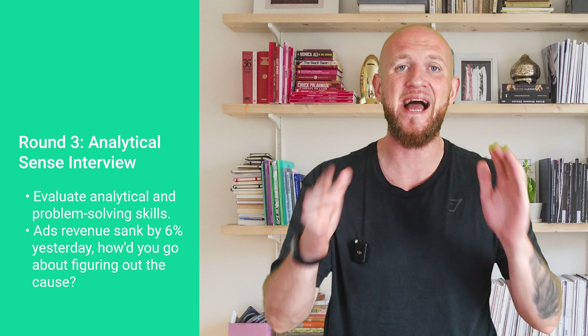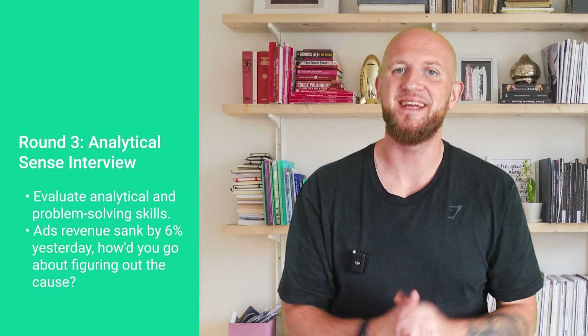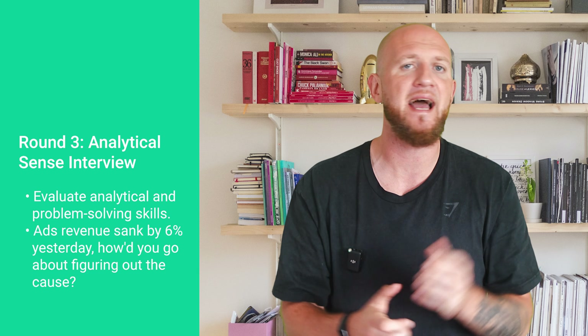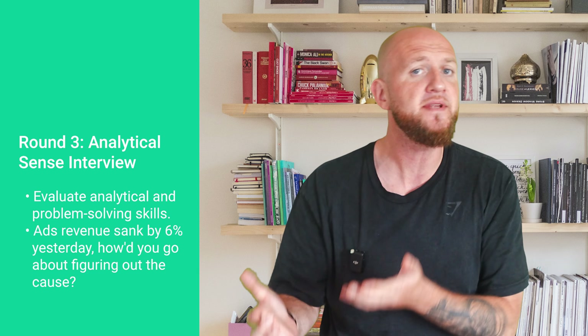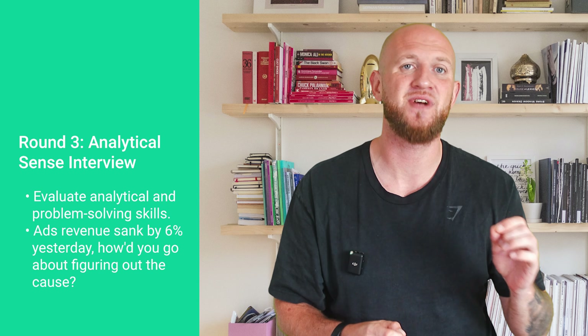Number three is the analytical sense round, where your analytical and problem-solving skills are tested. The most common question type is to break down a problem into its contributory elements and diagnose a root cause — for example, 'ads revenue sank by six percent yesterday, what caused this?' Another common question is a market sizing or estimation question — for instance, 'estimate the number of lights turned on at 8pm in San Francisco.' The goal is to see how you narrow down possibilities, make logical assumptions, and arrive at a pragmatic solution.